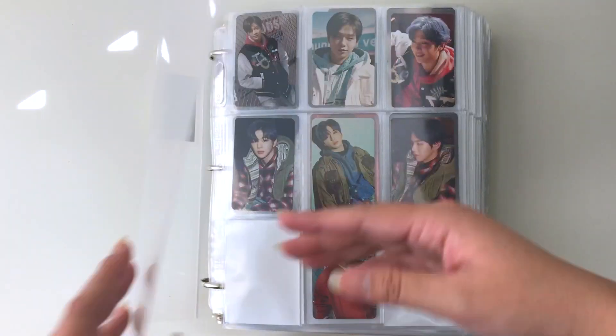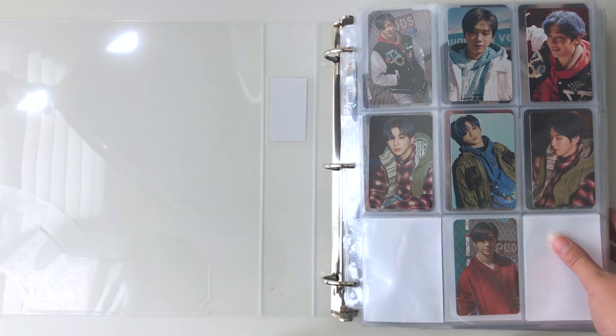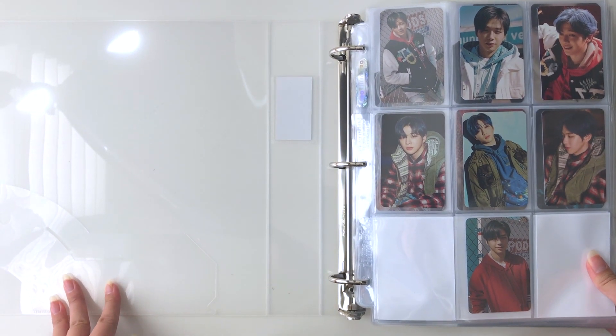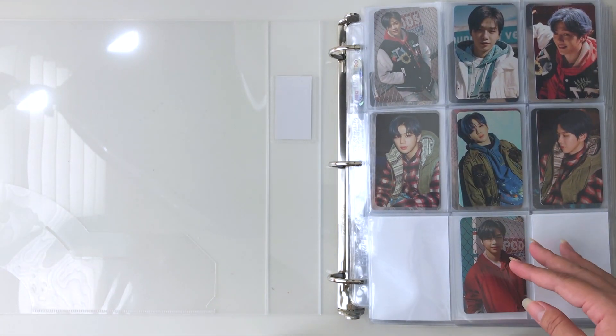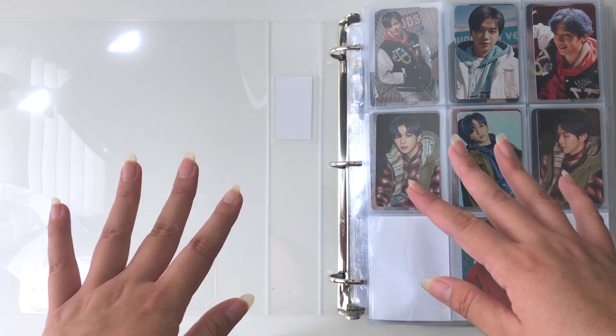When I started, I originally started collecting albums — I never thought about photocards. I wasn't interested in photocards at all until around May, which is when I started my photocard collection. So I've only been trading, buying, and selling photocards for a few months.